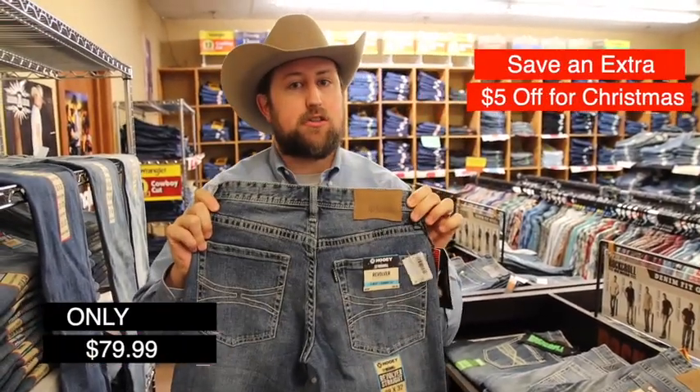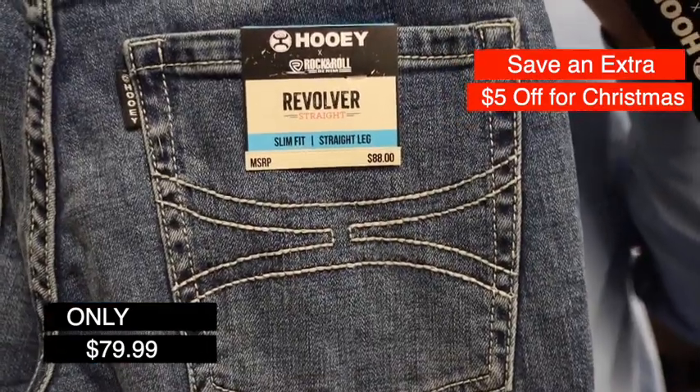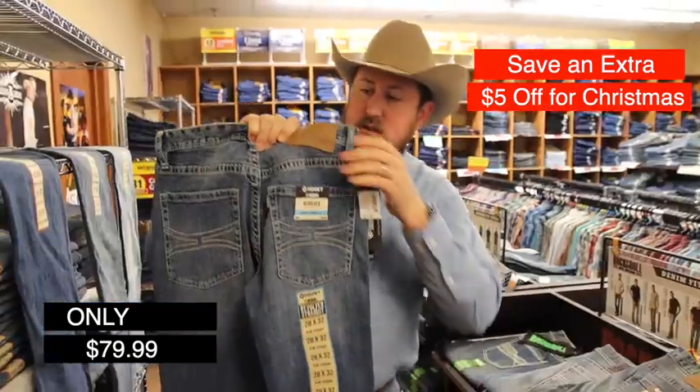We just got the new revolvers. Check out how awesome these are — the awesome pocket detail. We've got these styles right here. This is the revolvers.